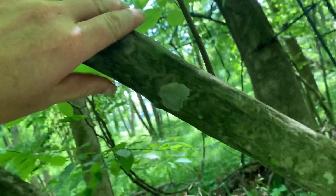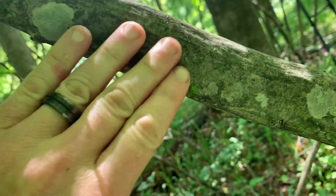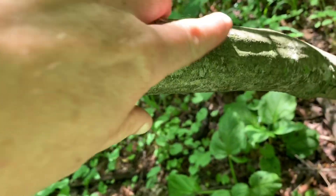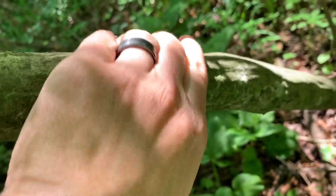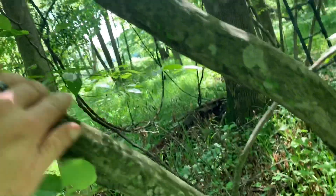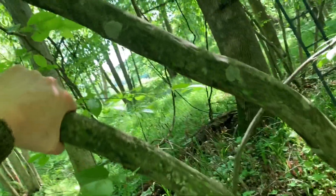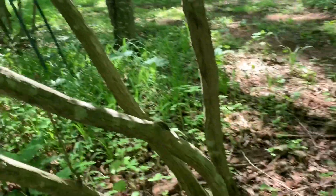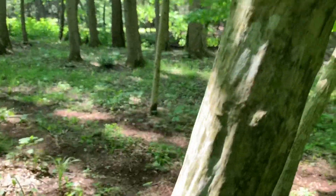This is Ironwood. It has raised ridges. It's also called Musselwood because it looks somewhat like a mussel. So Ironwood, Musselwood, Hornbeam is another name, and a lot of the old time trappers called it Blue Beach.